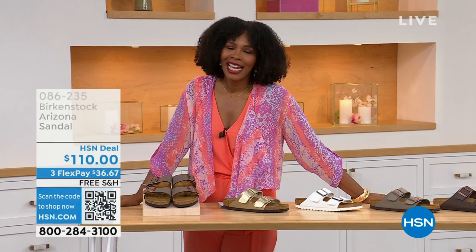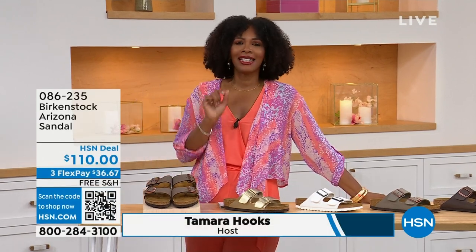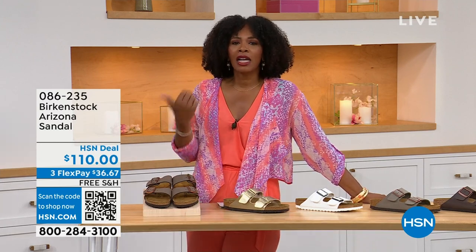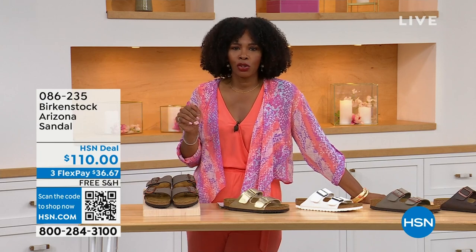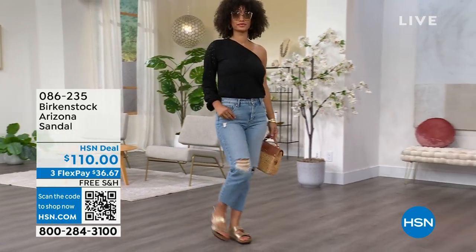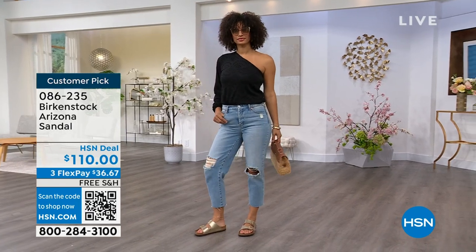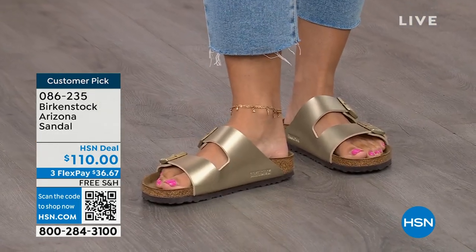You're watching HSN. I'm Tamara Hooks, your host, and this is a full hour of Birkenstock — the footbed, the shoe, the footwear that you know and love. I love that we have them here at HSN because we have styles and colors that you don't traditionally see out in the stores. Let's talk about the Arizona — those are the ones that Brooke is wearing.